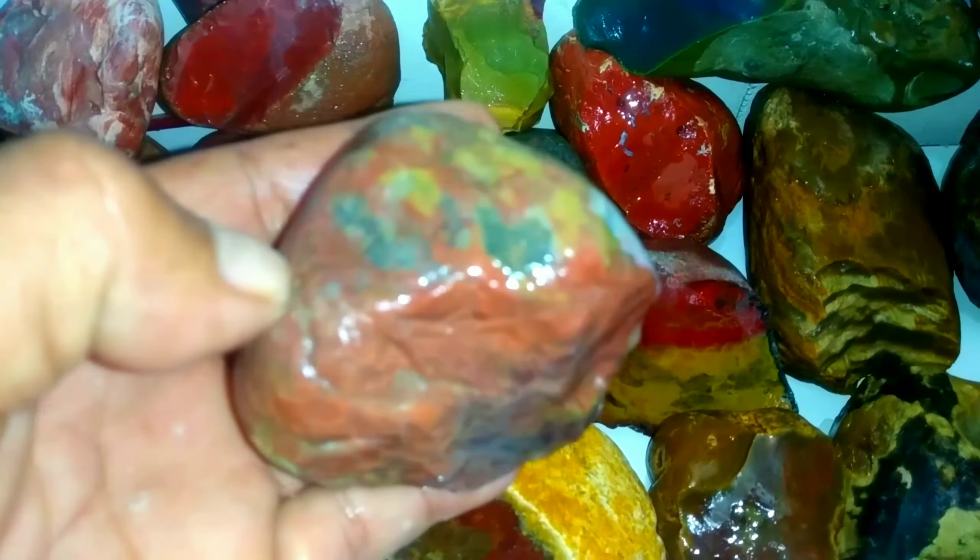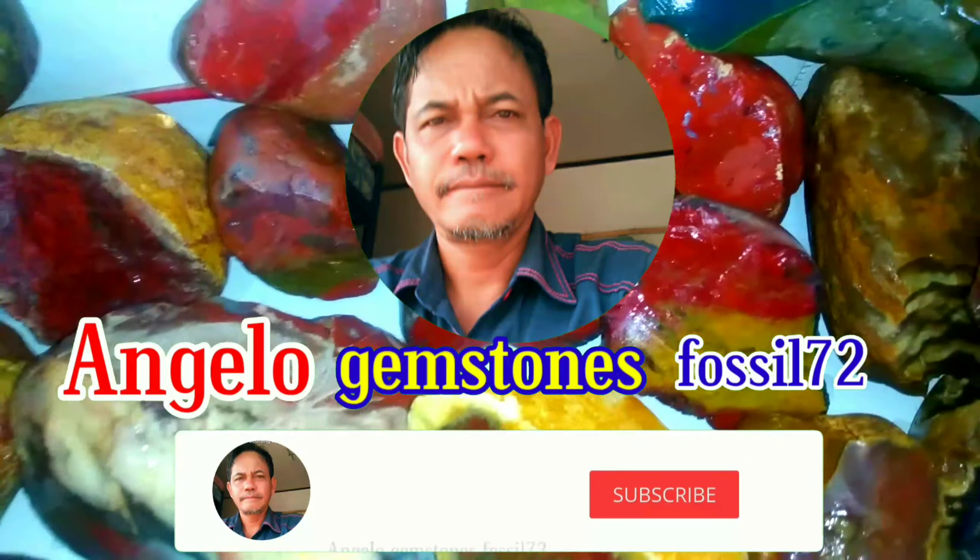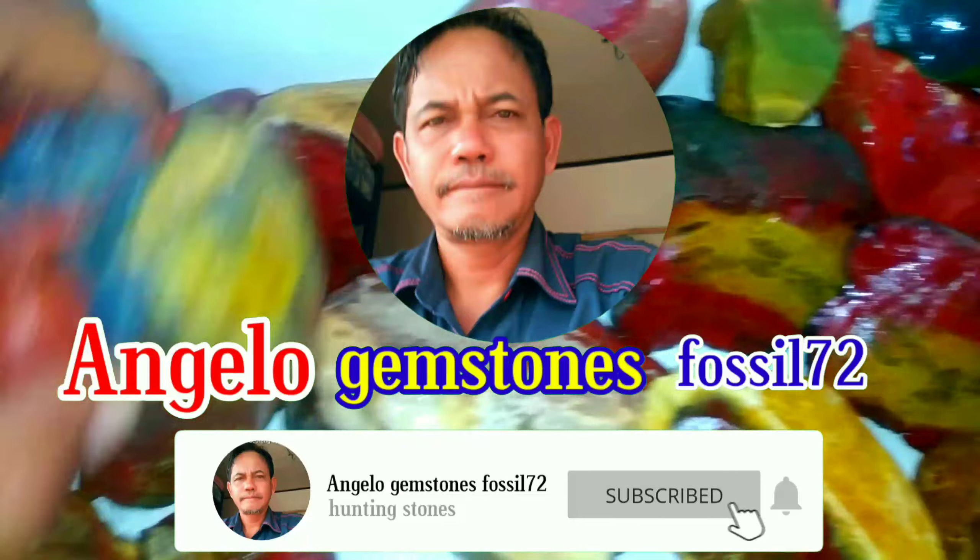Kalau yang ini adalah batu jasper dari Kepulauan Riau, yang mana dia identik warnanya adalah perpaduan warna kuning emas, merah, oranye. Rata-rata batu red jasper ini warnanya seperti ini semua. Bahkan kalau sudah tua, batu red jasper ini bisa menjadi satu bentuk lumut yang sangat indah sekali. Seperti ini dia batu lumutnya.